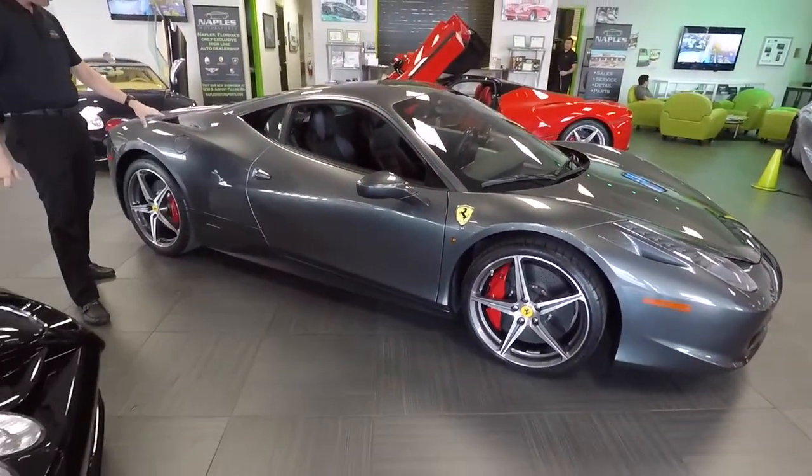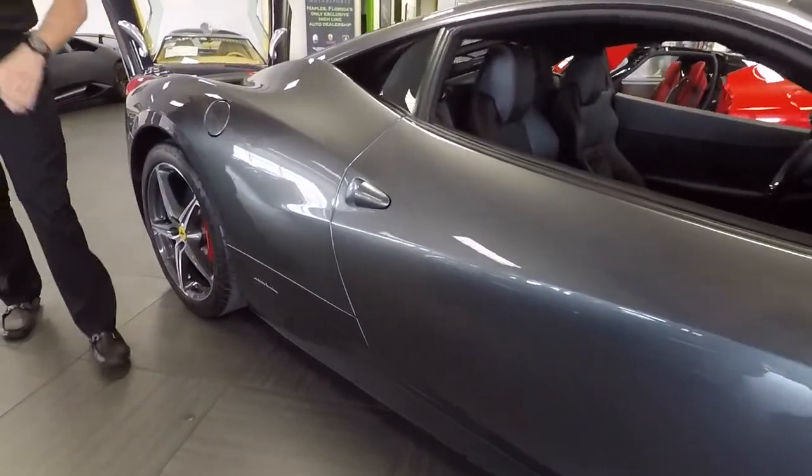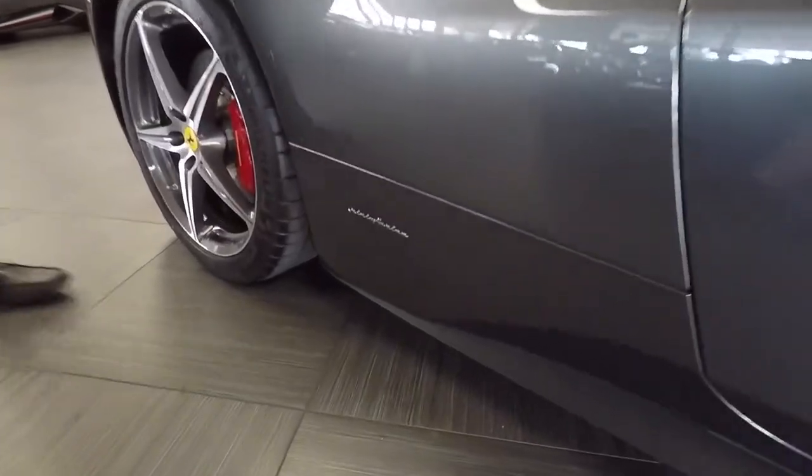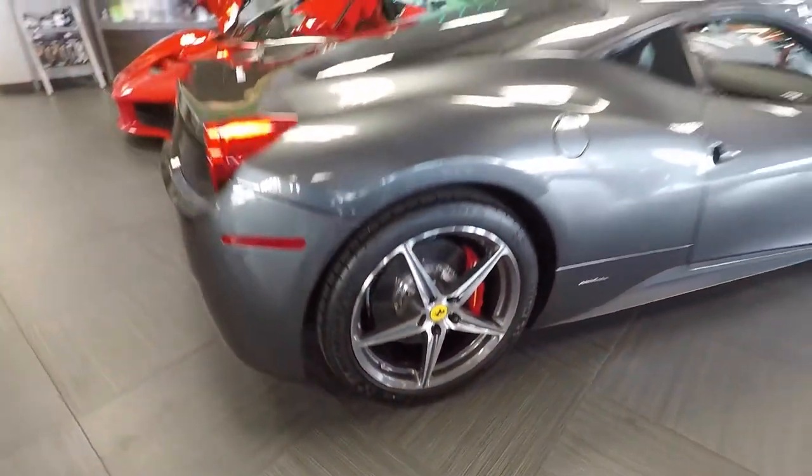As you look down the side of the car it looks very clean — the gray wheels kind of go with the Grigio Silverstone exterior. This is still a Pininfarina-bodied Ferrari, one of the last cars designed by that design company for this brand.